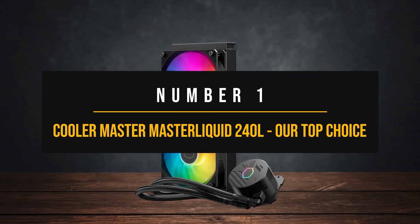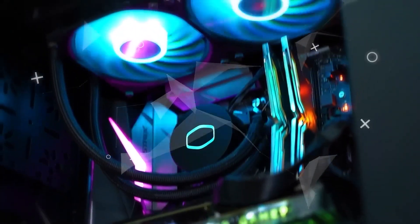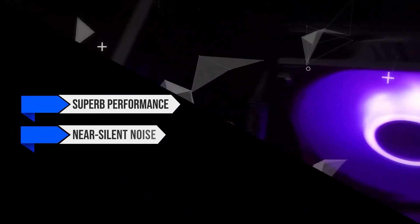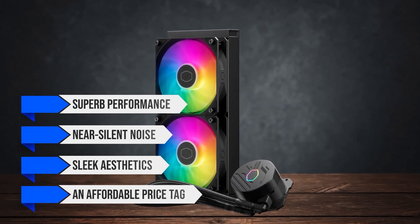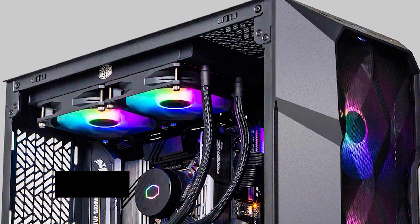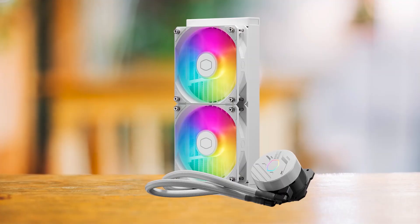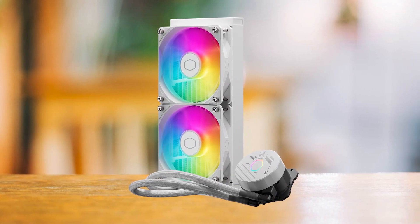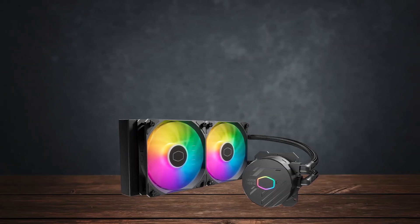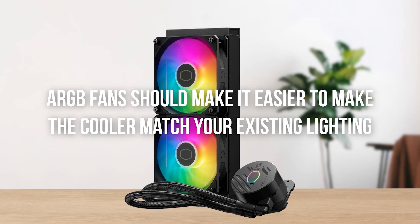Number 1: Cooler Master Master Liquid 240L — our top choice. If you're looking for a reliable AIO that doesn't break the bank, the ML 240L Core is a solid option. It offers superb performance, near-silent noise, sleek aesthetics, and an affordable price tag — the perfect pairing for mid-range CPUs if you want to get the most value out of your money. The cooler is available in two color schemes: the standard black version and a white variant. The white variant costs a little more but looks great on a white build, while the black version suits almost all builds.